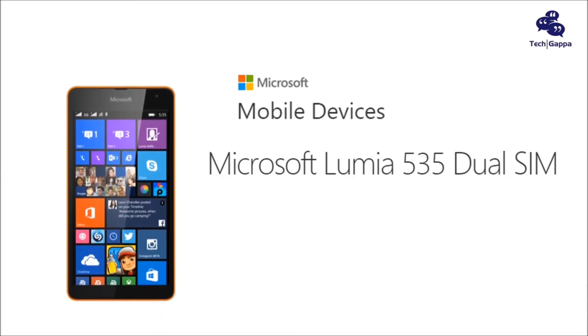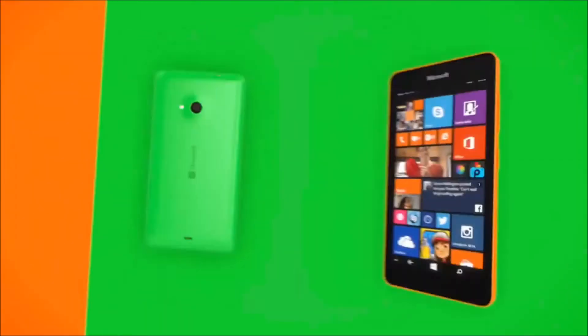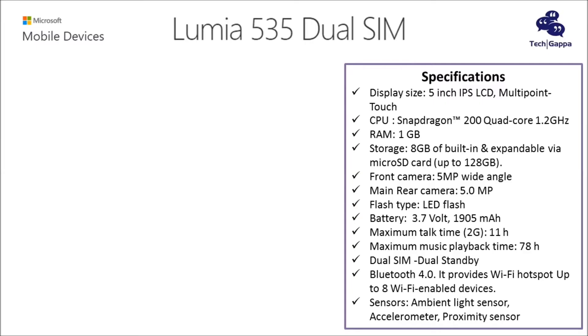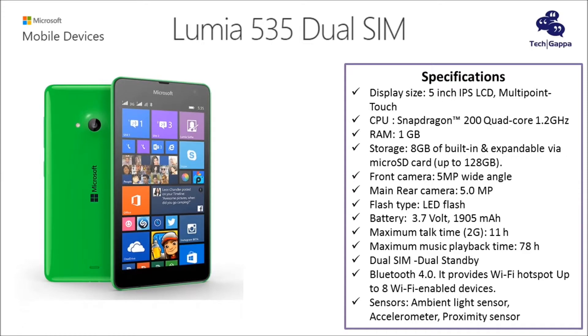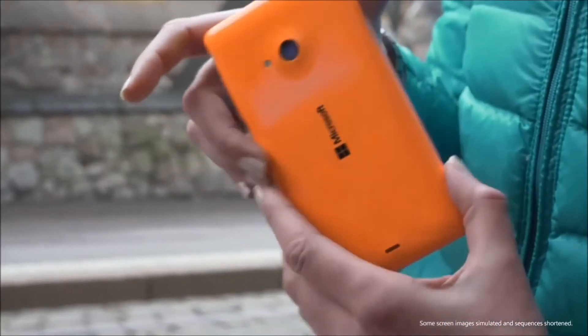The smartphone runs on Windows Phone 8.1 with Lumia Denim Update and features a 5-inch IPS LCD display with a QHD 540x960 pixels resolution. It has a pixel density of 220 ppi and also sports Corning Gorilla Glass 3 protection.